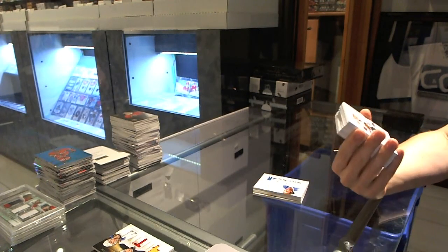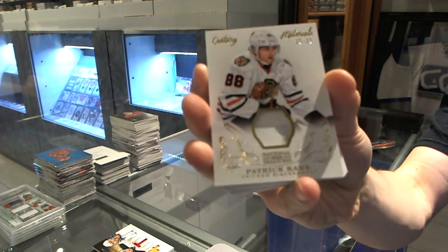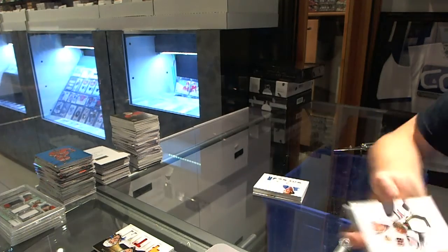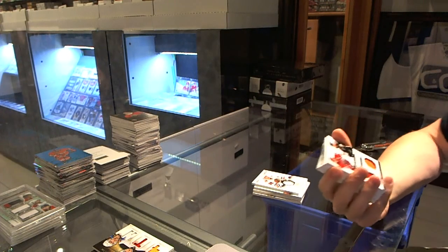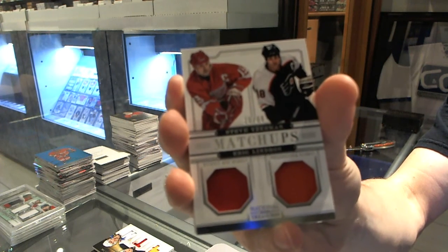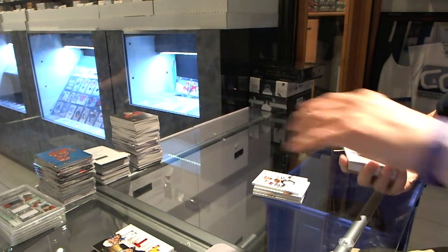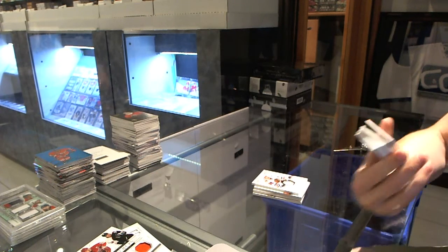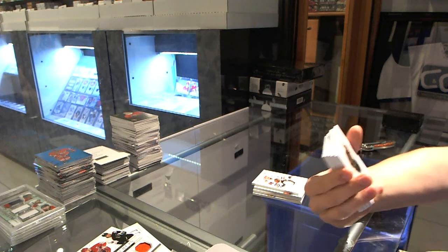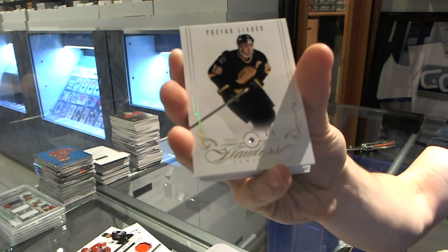We've got a Century Materials patch number 25 of 25 for the Chicago Blackhawks, Patrick Kane. We've got a Matchups dual jersey numbered to 99, which will be random between the Flyers and Red Wings — Steve Yzerman and Eric Lindros. And we've got a Flawless Diamond number one of five for the Vancouver Canucks, Trevor Linden.